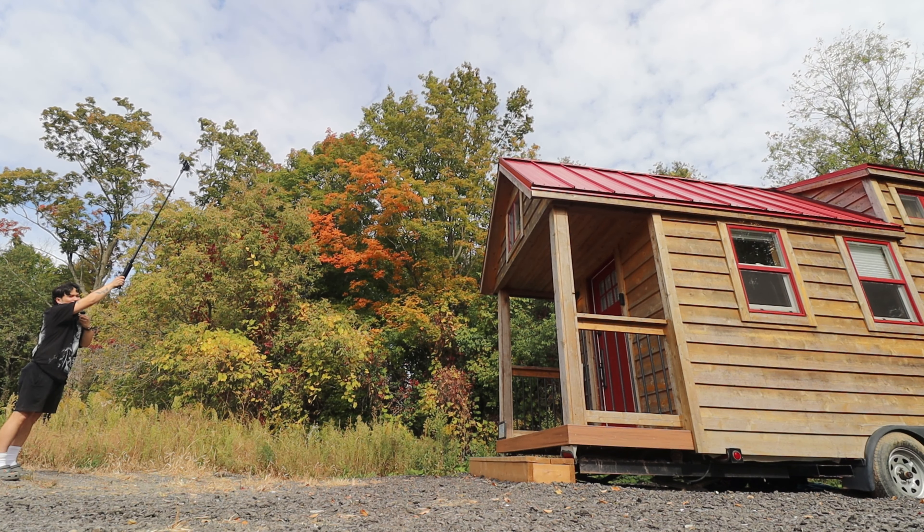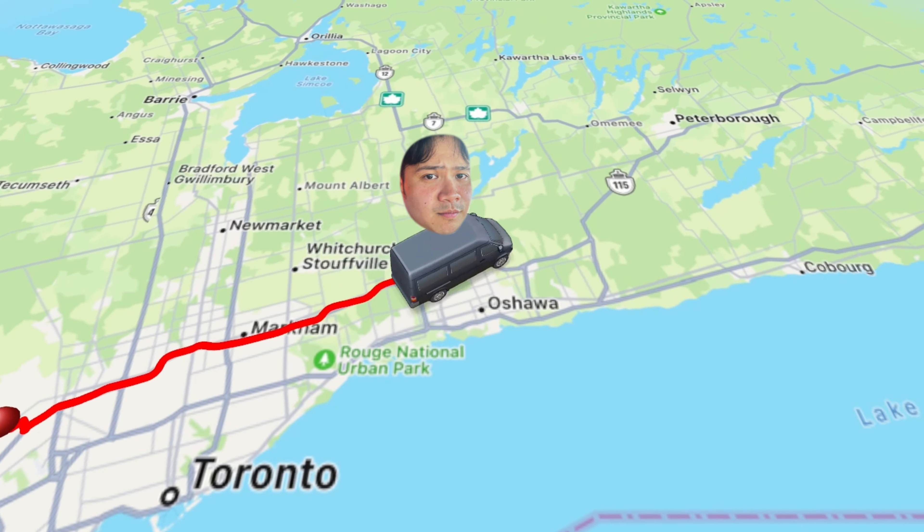Don't judge me, I can't afford drones. I drove almost two hours just to get to this place. And when I got there, it was worth it.